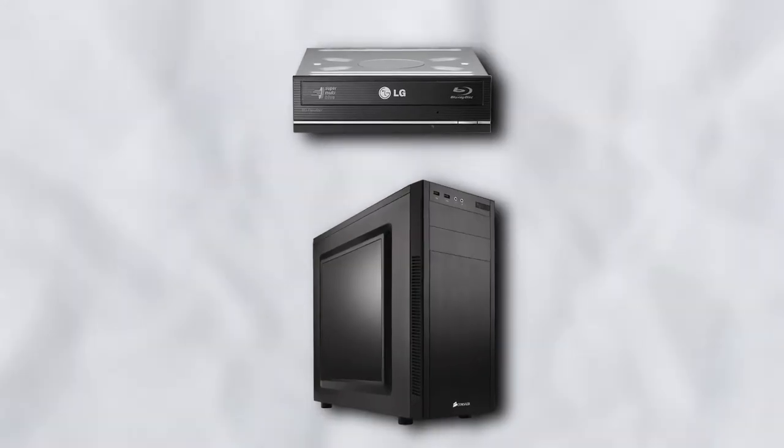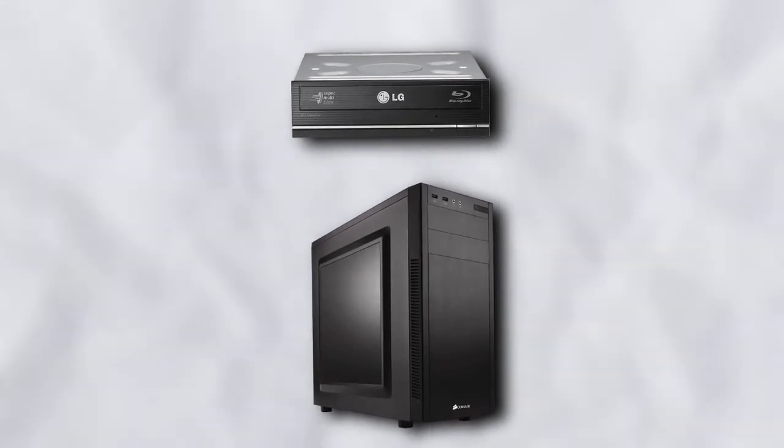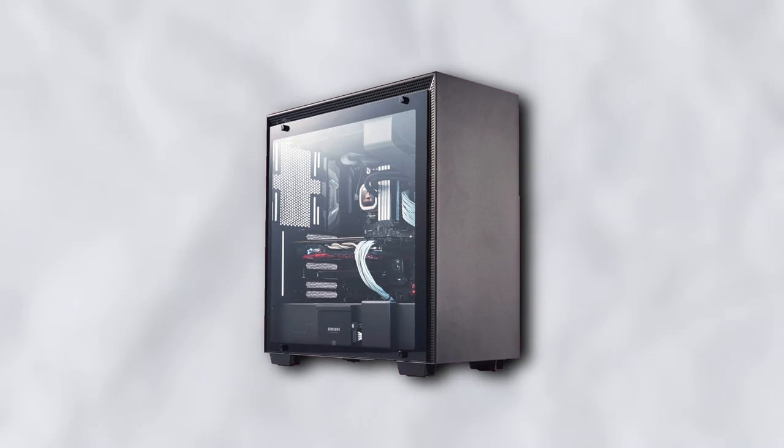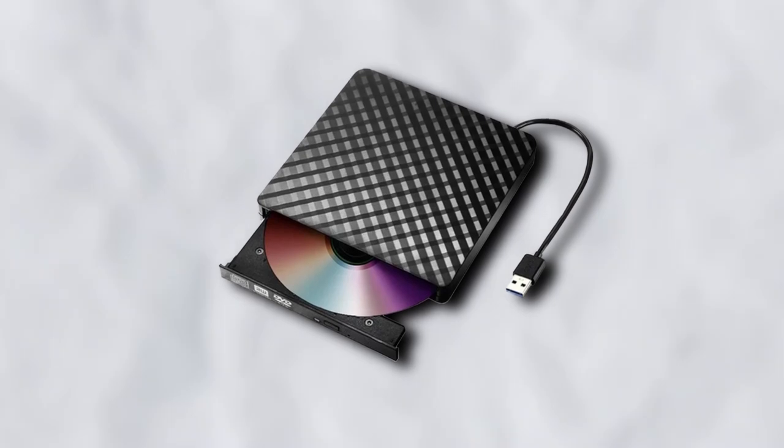Now of course you still have the option of getting an internal drive and a compatible case if it suits you. Or if you want to keep aesthetics in mind but still have the option of using your optical media, an external drive is a good choice.